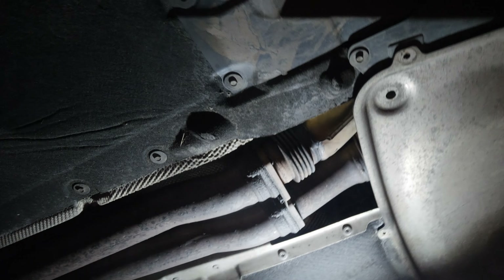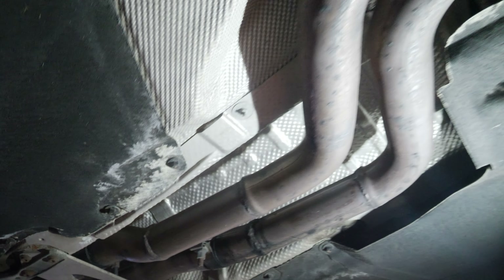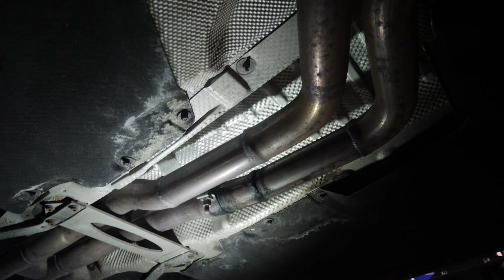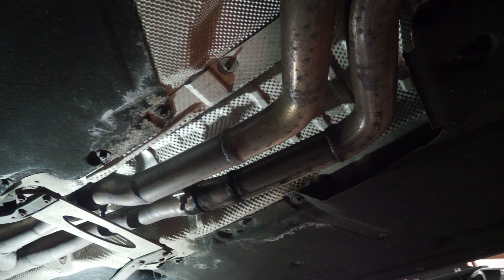We need to take it off anyway because it looks like there's a bit of a leak coming from there. It's not a straight pipe system but essentially it is, because we're missing the secondary cats. I did say it was a bit loud - a fella came in today and said the car's proper loud, and I said mine's got a straight system, but obviously it's not far off.